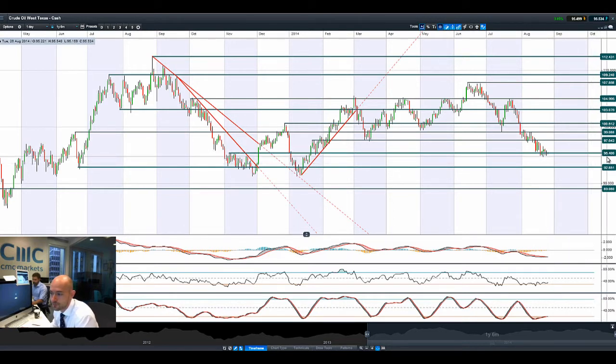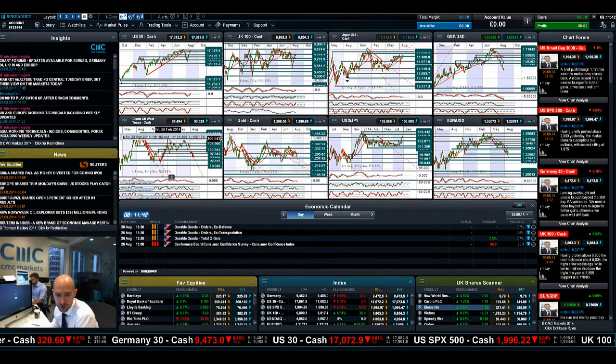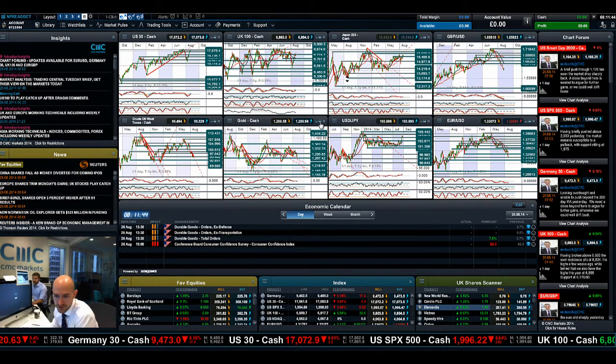Crude West Texas is still bouncing around $95.40, and the pressure is really on here. This trend line is absolutely fantastic — we're probably looking at some sort of descending triangle formation, eyeing up the next potential support levels around $92.85, with the next potential support level also under pressure on the fundamentals remaining in place.